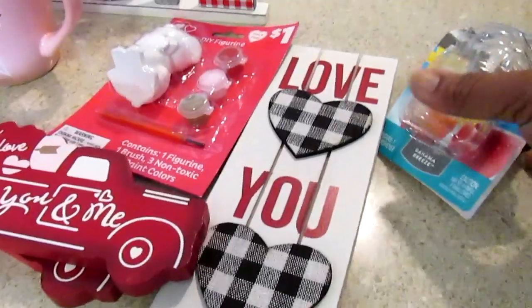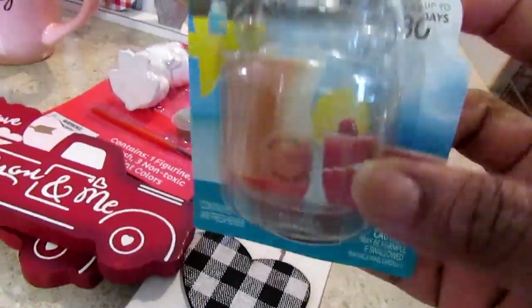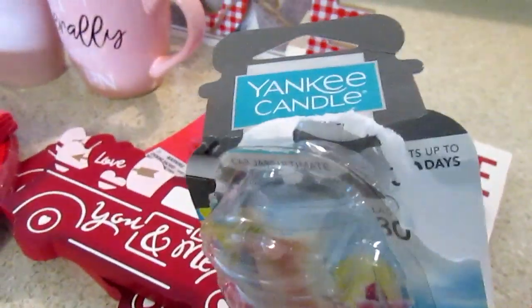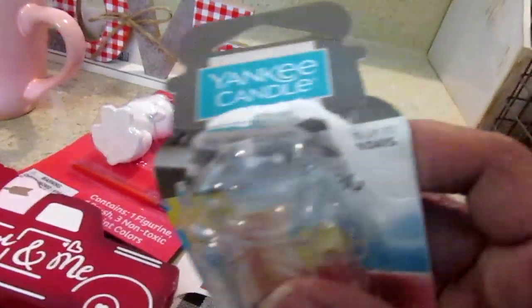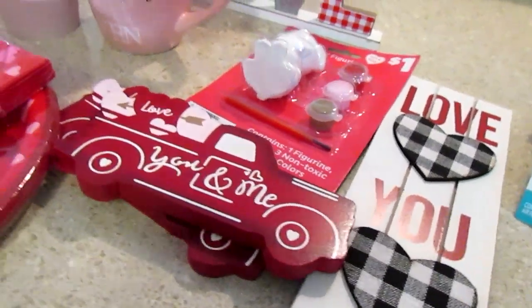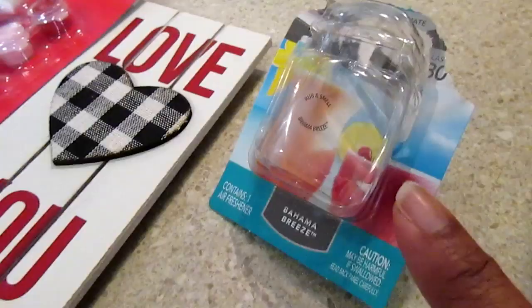The first thing I picked up was a Yankee Candle car freshener — I needed a new one. They're five dollars and Dollar General has different scents. I picked up the Bahama Breeze for my car. It says it lasts 30 days, but I had mine for like a year before I couldn't smell it anymore, so I was long overdue for one of these.